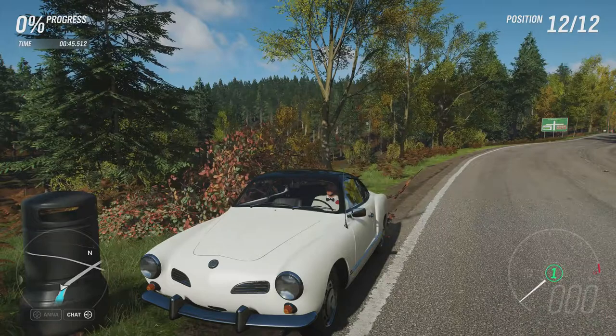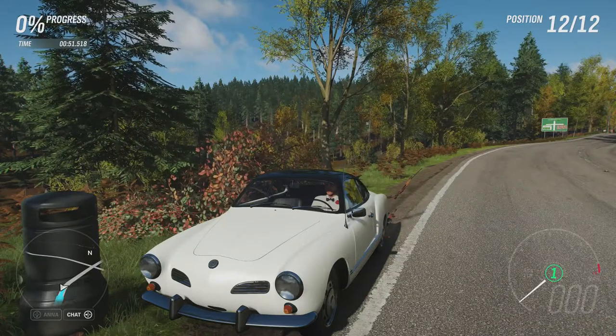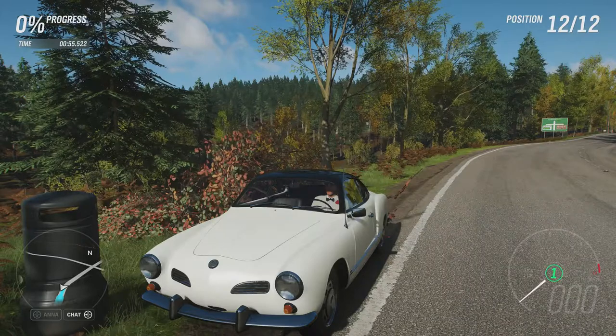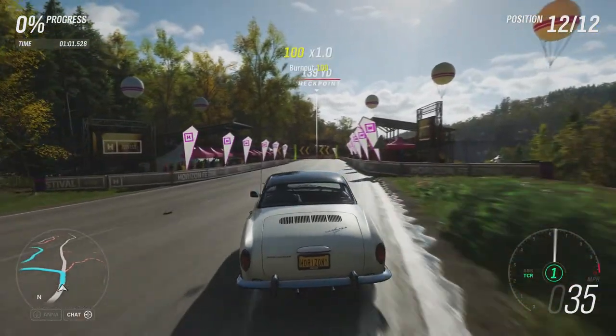We've had a variety of Volkswagens from around the same period: the Volkswagen Baja Bug, the double cabin pickup truck, the camper van, and the Type 3 1600 L. So I'm looking forward to seeing what this can do in comparison, because obviously this is the more sporty variant.